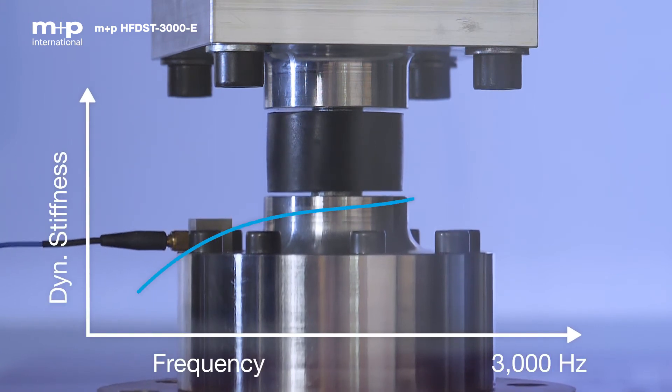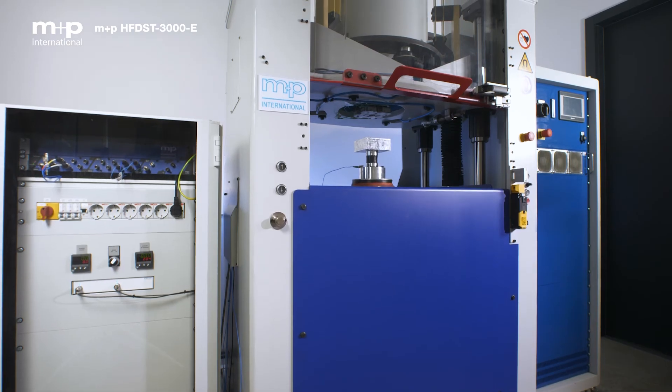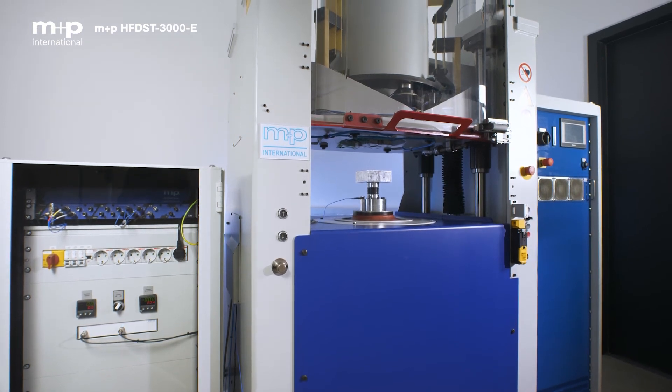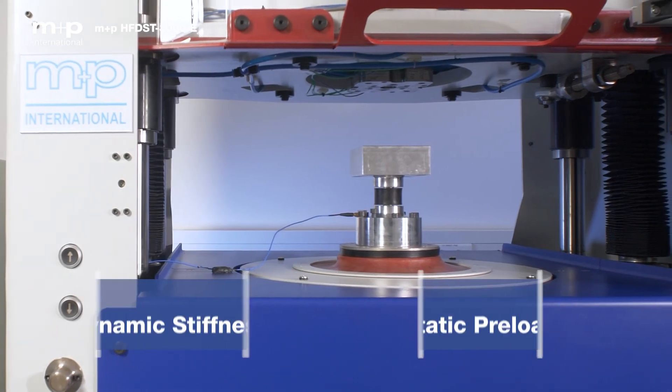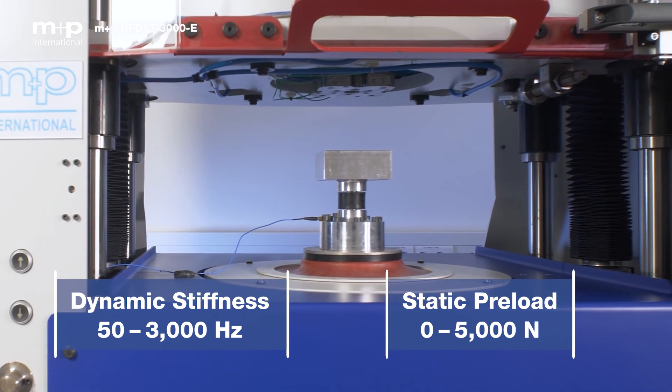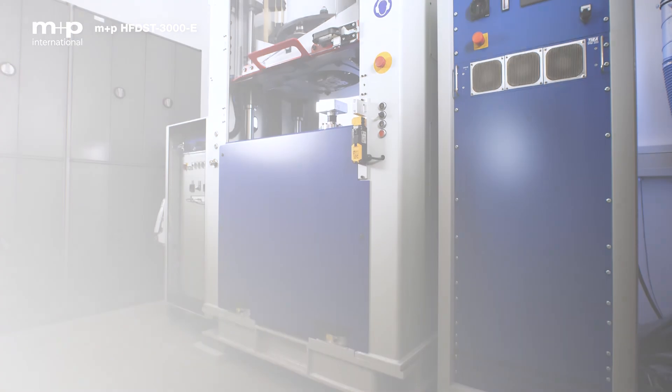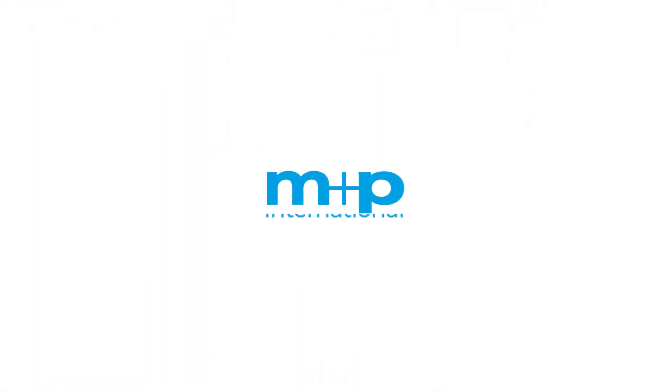This gives users an overview of all important parameters at any time during the test. The M&P Electrodynamic High Frequency Test Rig HFDST3000E enables engineers to design and test next-generation elastomer mounts for electric vehicles in frequency ranges never before possible.